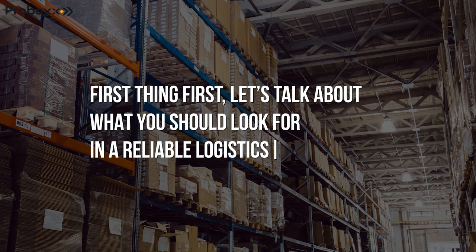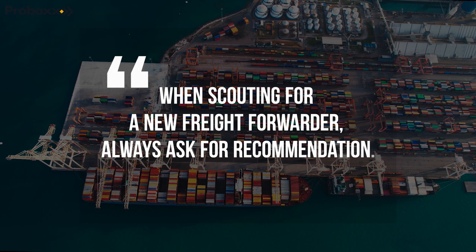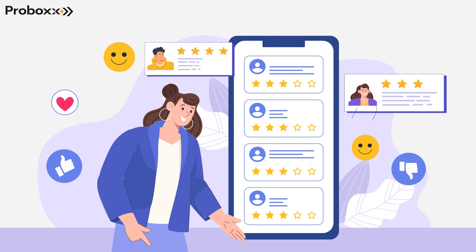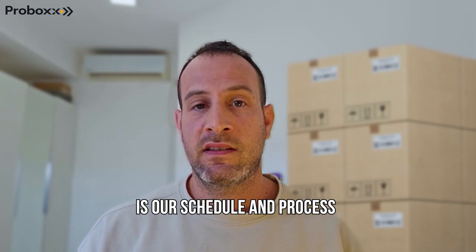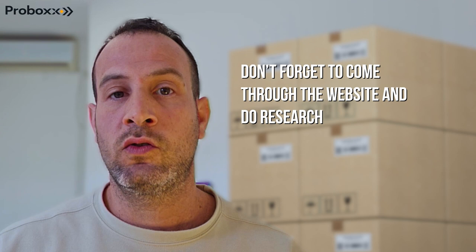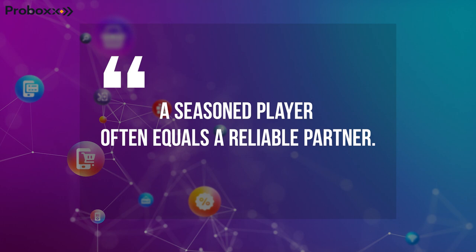Top tip number 1. When scouting for a new freight forwarder, always ask for a recommendation. Do a Google search for reviews, check testimonials, and schedule a sales call with one of their team representatives. Is their scheduling process easy to use and their response time efficient? Don't forget to comb through their website and do research. How long have they been in the business? A seasoned player often equals a reliable partner.